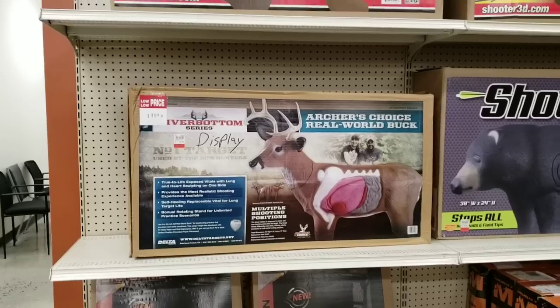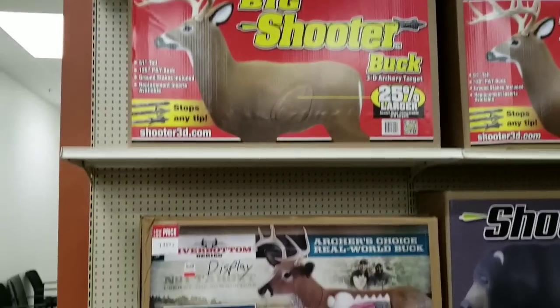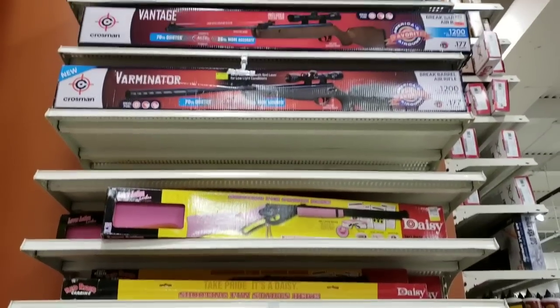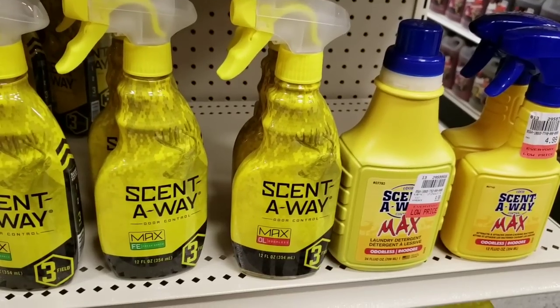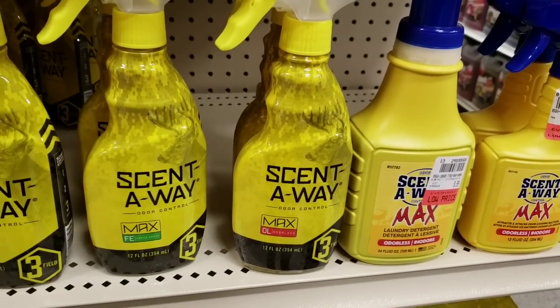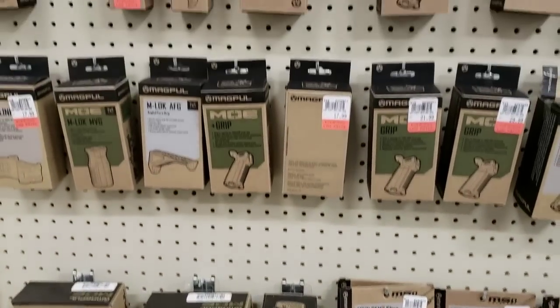They've got a lot of nice targets — everything from deer, bear. Still trying to find raccoons. Air rifles. This is how you get that scent away — get rid of the farts at night. Magpul accessories.